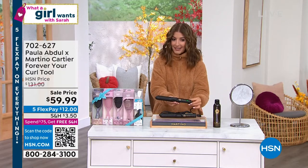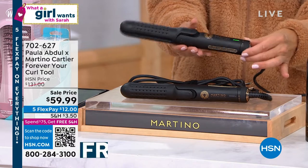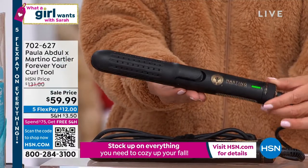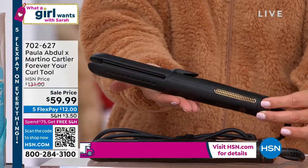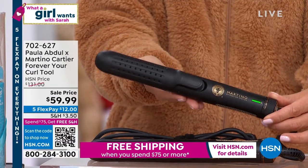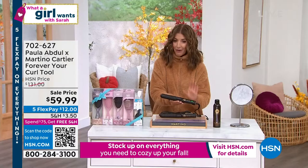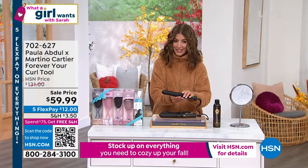I heard that this is not coming back to HSN. But if you order it right now, I have it for you at an amazing price. Regular price is $131. We're doing it today for $59.99 — that's over 50% off. So if you jump online right now or call 702-620-7, I have one for you.